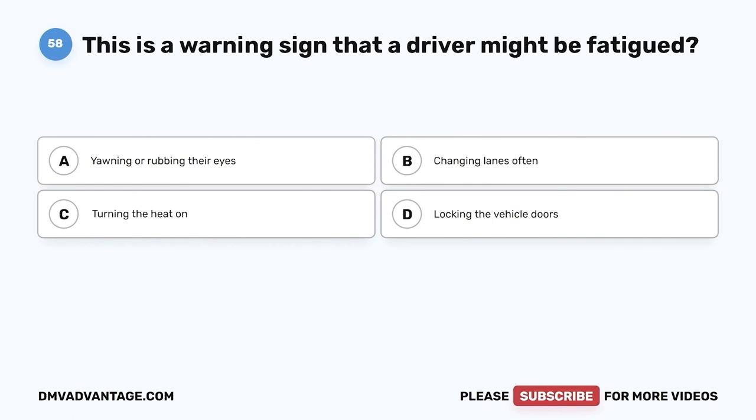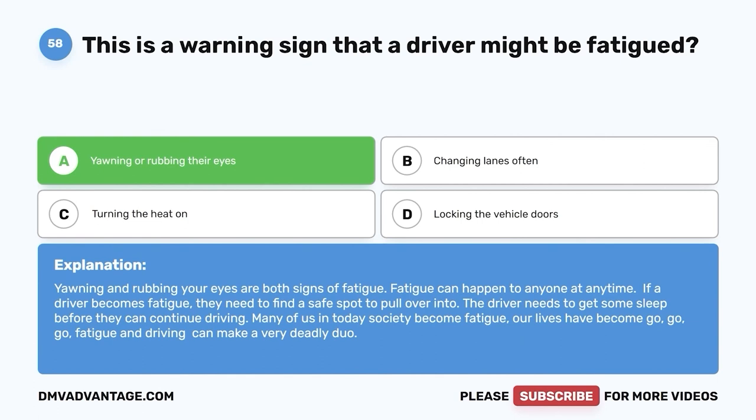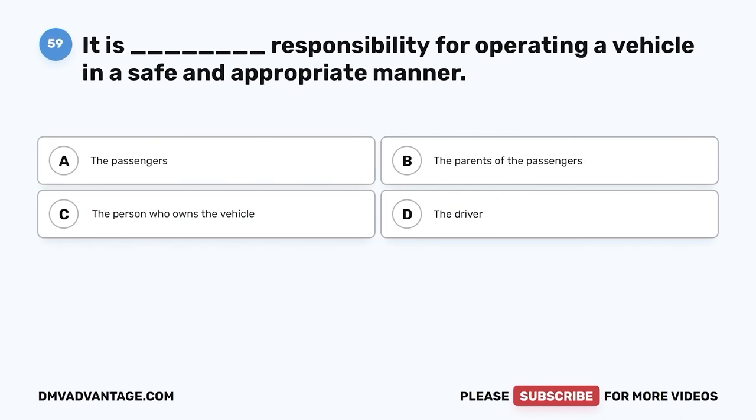Question fifty-eight: This is a warning sign that a driver might be fatigued. A. Yawning or rubbing their eyes. B. Changing lanes often. C. Turning the heat on. D. Locking the vehicle doors. The correct answer is A, yawning or rubbing their eyes. Fatigue can happen to anyone at any time. If a driver becomes fatigued, they need to find a safe spot to pull over and get some sleep before continuing. Fatigue and driving can make a very deadly duo.